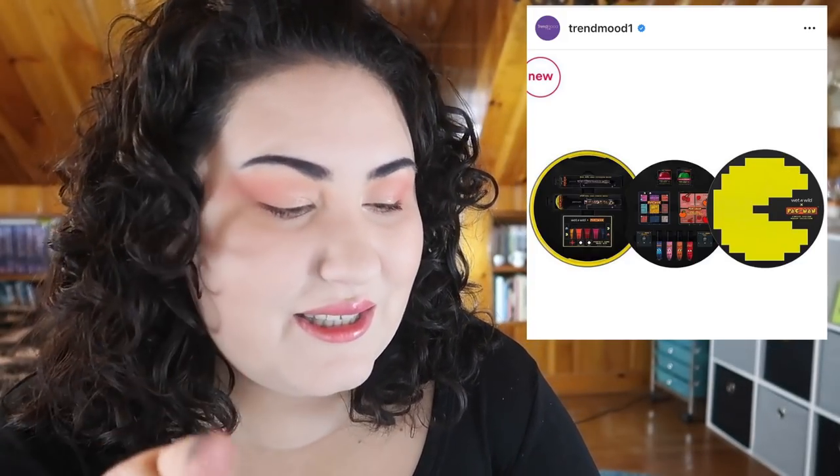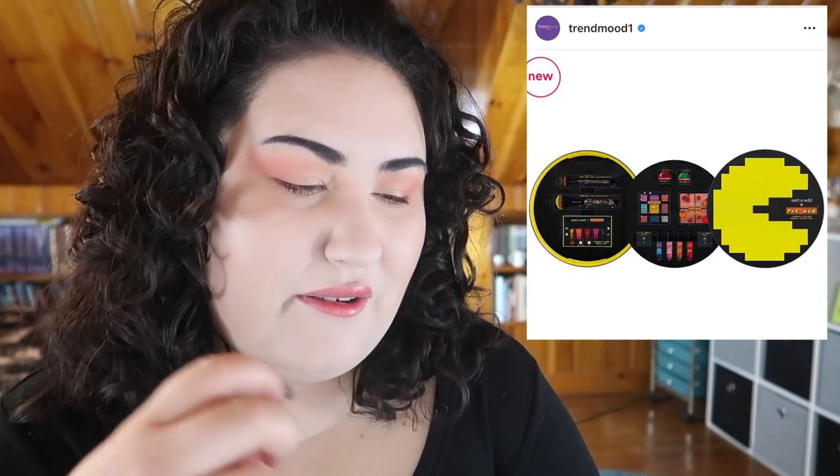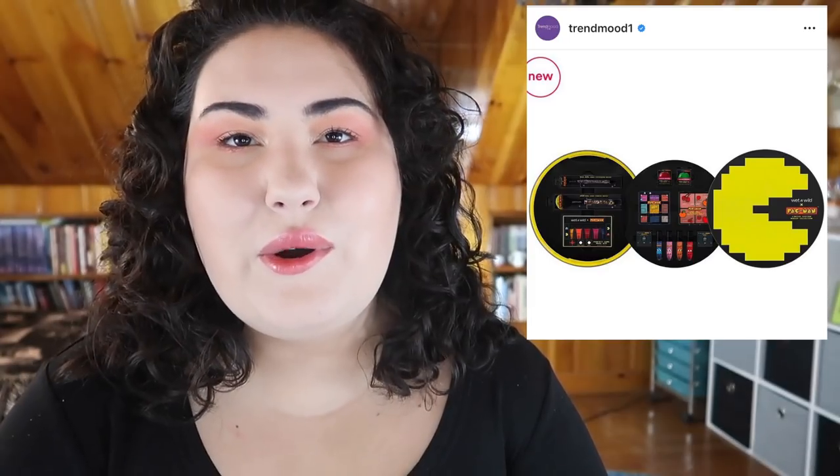The Wet & Wild and Pac-Man collection — I mentioned this before. They released the full PR box on Ulta's website, but you can't buy items individually yet; it's not even on the Wet & Wild website for at least another week and a half. What I really want are the lipsticks — the Mega Last Liquid Catsuits — and the eyeshadow palette. The lip scrubs, blush palette, nail polishes, and brushes feel more like collector items. I didn't want to spend $70 on the whole collection.